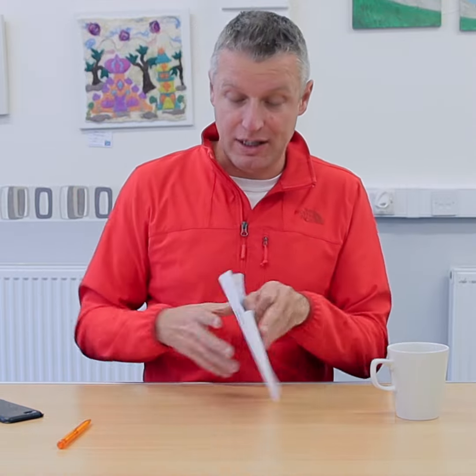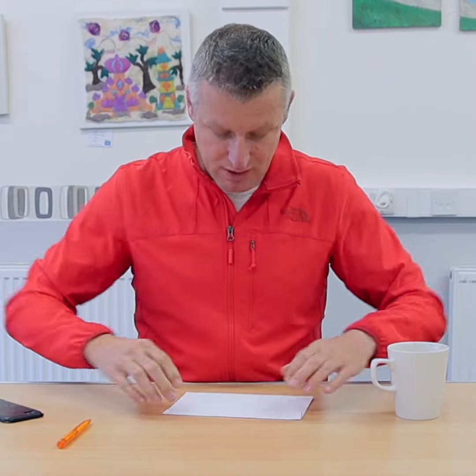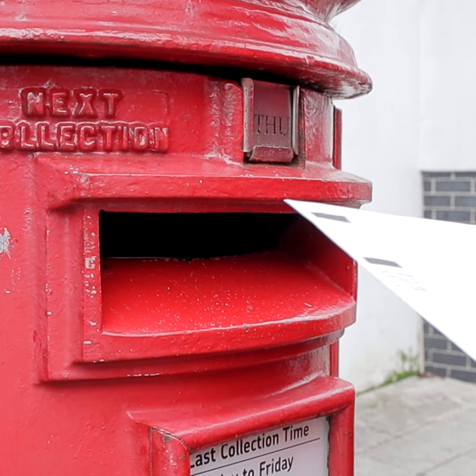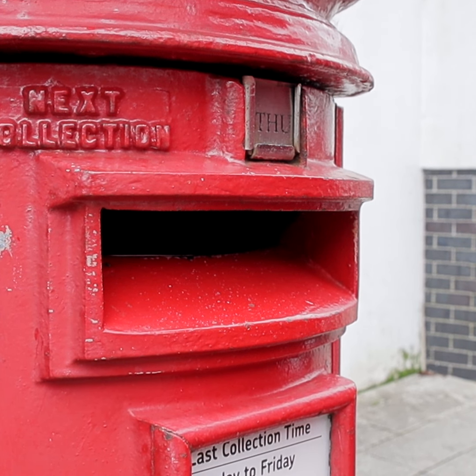I'm going to be putting this one in the post though, so I can show you how this works. Completed form in a freepost envelope that you can get from the City Council or from the Labour Party. Postal vote application done. All I have to do now is stick it in a post box, and the City Council will send me confirmation I've got a postal vote and my ballot paper two weeks in advance. And you can use it to vote Labour. Thanks very much, Plymouth. See you soon.